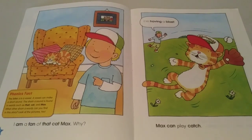I am a fan of that cat, Max. Why? Max can play catch. I'm having a blast!